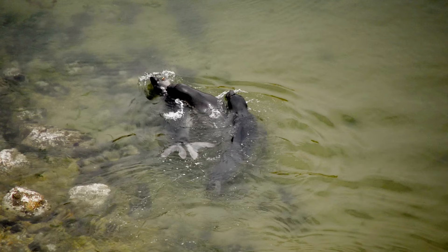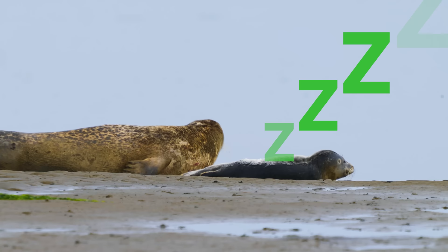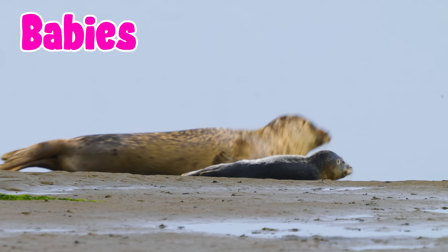Look at the seals. They are slick and adorable. Seals are great at fishing in water but come ashore to rest or have their babies.